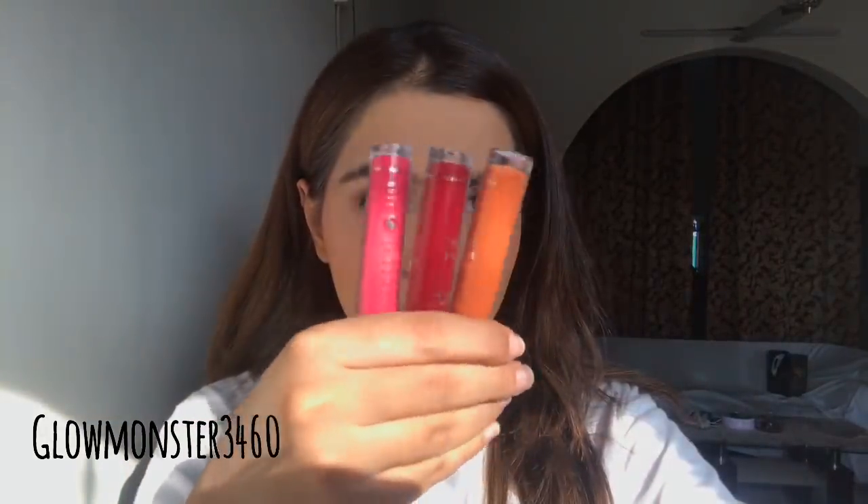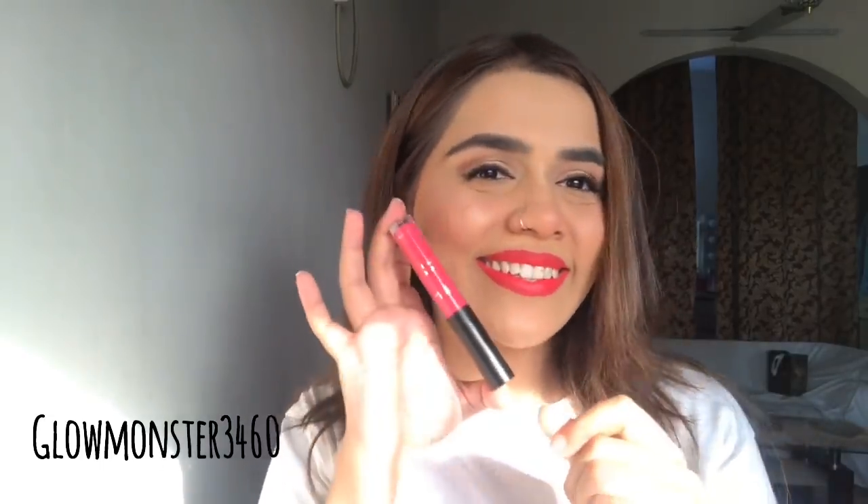Now I have three lip colors to swatch. First was a peach-orange shade which I never normally apply, but I wanted to show it — it looked really pretty. After that, there's a shocking pink fuchsia shade. All the numbers are mentioned in the description box. The last one — oh my god, you guys know how much I love this shade. I just absolutely love it so much.